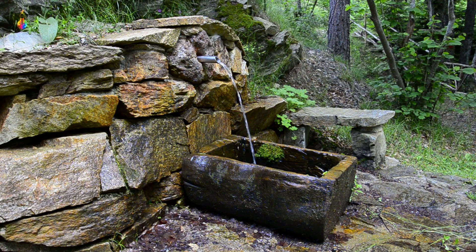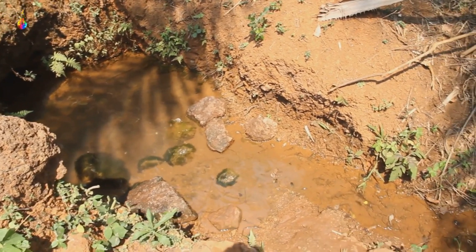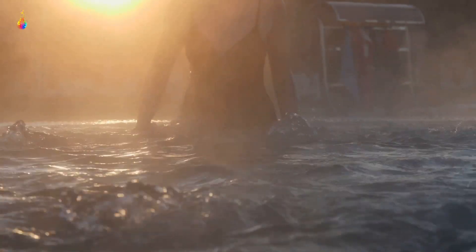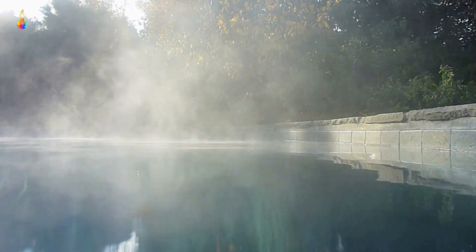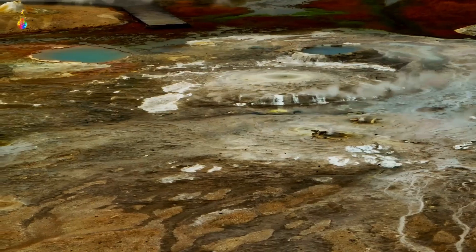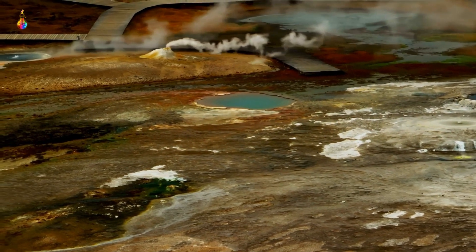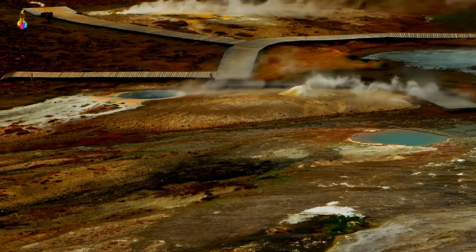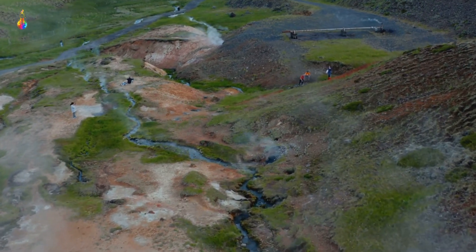Sometimes the water dissolves minerals from the rocks as it gets heated. This mineral-rich water, when it surfaces, gives us what we call mineral springs — often touted for their health benefits. It's also worth noting that the temperature of a hot spring is not just dependent on heat from the earth's magma. The depth of the water source plays a crucial role too. The deeper the water source, the hotter the spring. That's why some hot springs can be tepid, while others can be boiling hot. A hot spring is a place where the earth's internal warmth reaches out and touches the surface, creating a warm, soothing pool of water — a testament to the powerful forces at work beneath our feet.